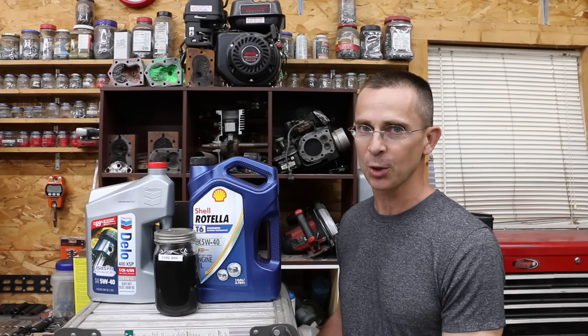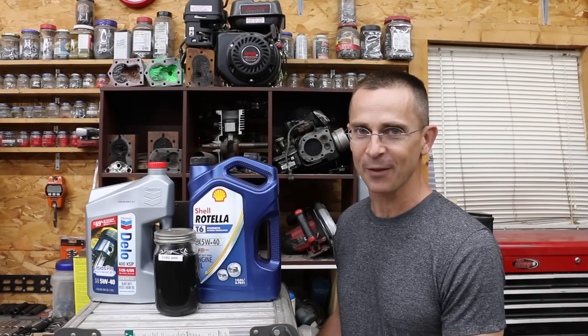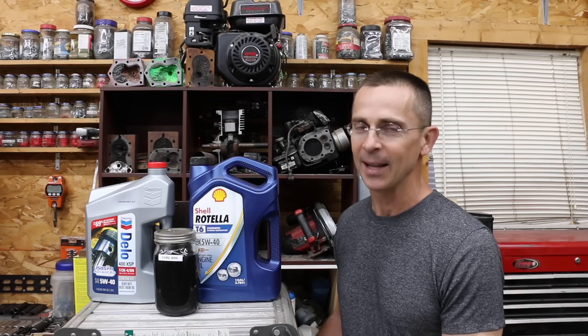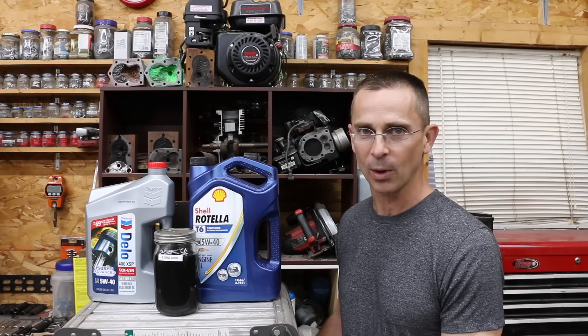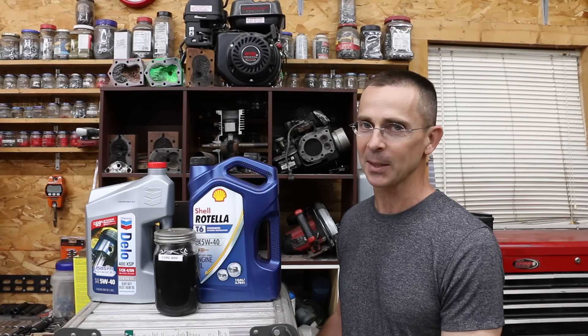Today I've got two different samples of engine oil — one from 14 months of age and one from 17 months of age — that we're going to do some testing on. Additionally, we're going to compare two full synthetic motor oils: Delo against Rotella T6. So let's get the testing underway.